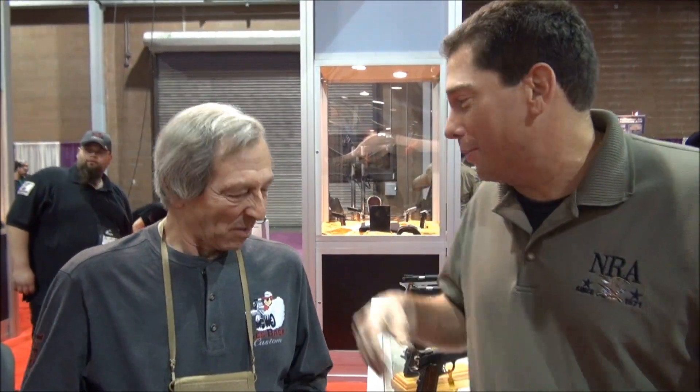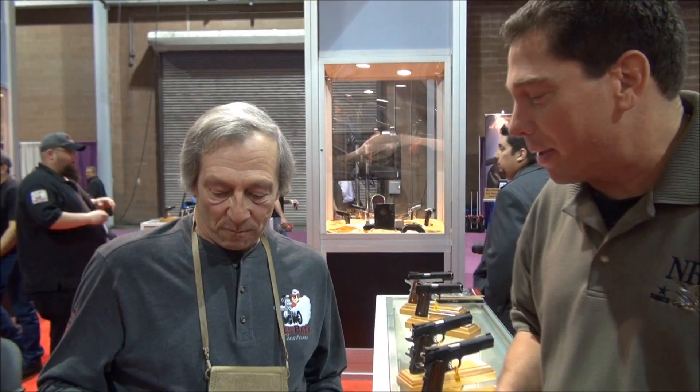We are at the Les Baer booth, SHOT Show 2012, with the main man. How are you doing, sir? Good to meet you. Please tell the audience all about the Les Baer, the gun that you developed in 1911, and why is it so special?